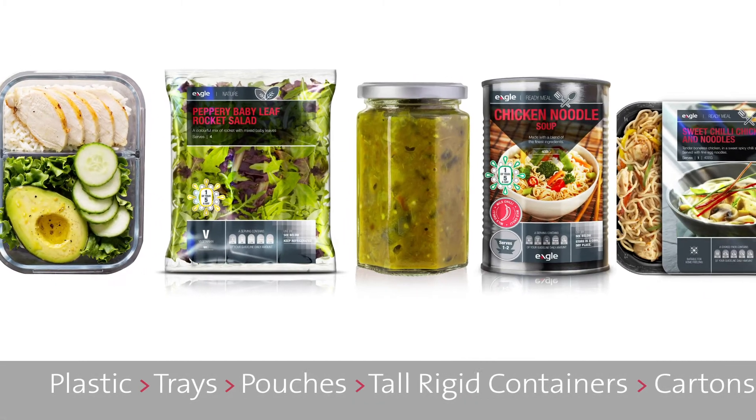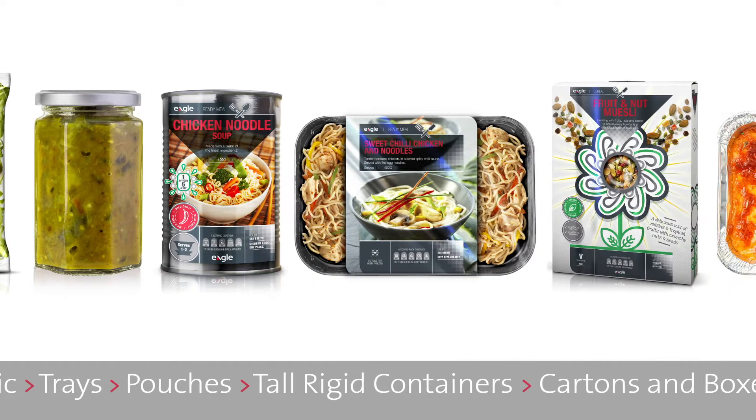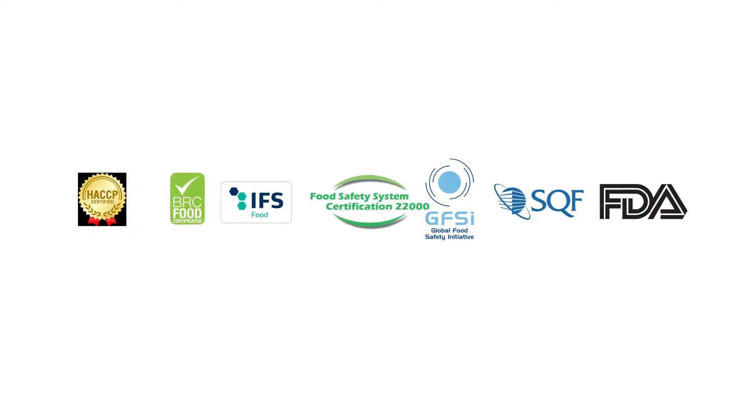There's an Eagle X-ray inspection solution for every type of ready meal packaging. Eagle's X-ray product inspection systems are engineered to ensure the safety and integrity of your products while adhering to food safety regulations.